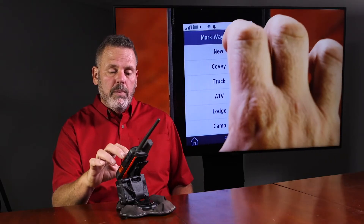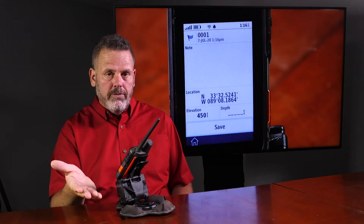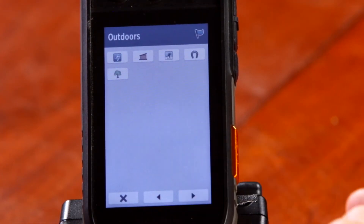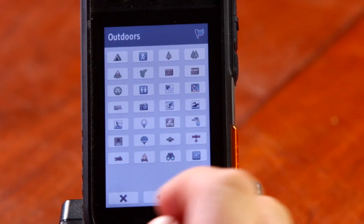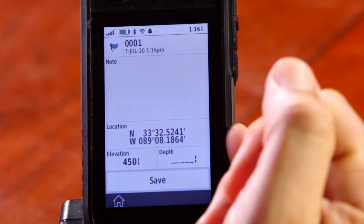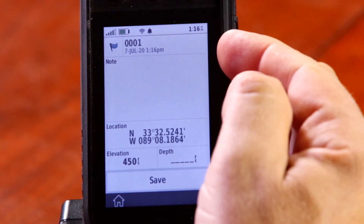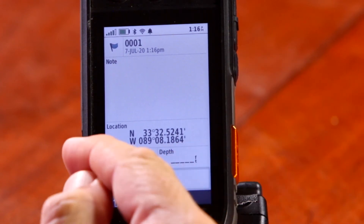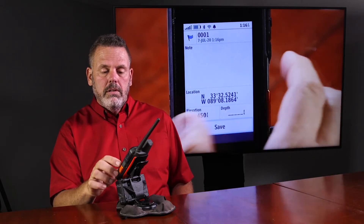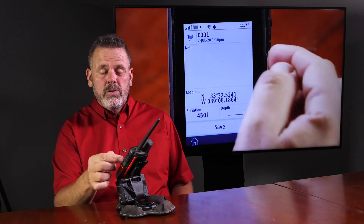Waypoints are just a flag. You can go in and make specific icons for it if you need to — they've got several that you can choose from. It's going to give you the exact location, a time, a date, and elevation. If you're in the water, it'll give you a depth. And you can also add some notes to it if you need to.